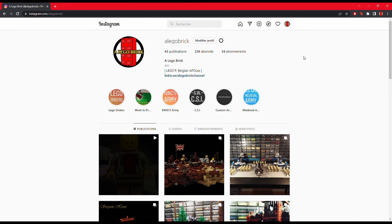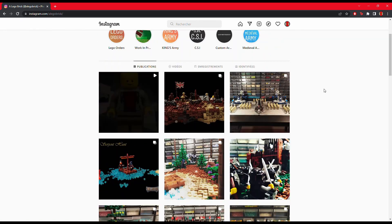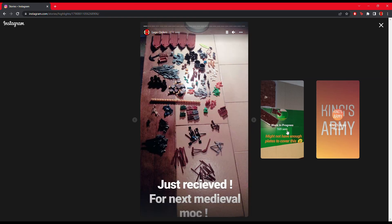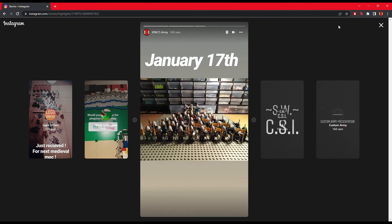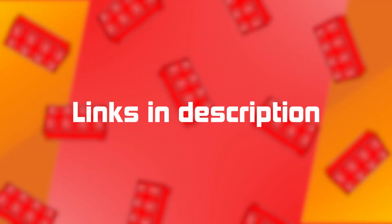Social media — not that much to say about it. I've created an Instagram page where I'm posting my creations, my MOCs on Star Wars, medieval, and other themes. If you want to see them, feel free to follow the account. I also post stories from time to time about what LEGO work I'm currently doing. I've also created a TikTok page just to try it out — if you have TikTok and want to see my shorts, feel free to like and subscribe. All the links will be available in the description below.